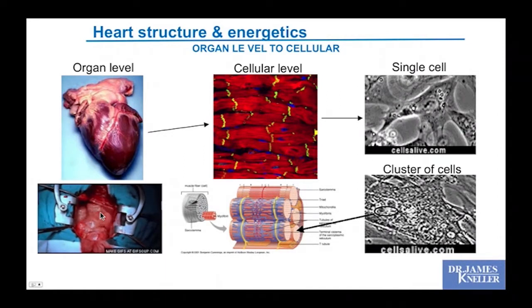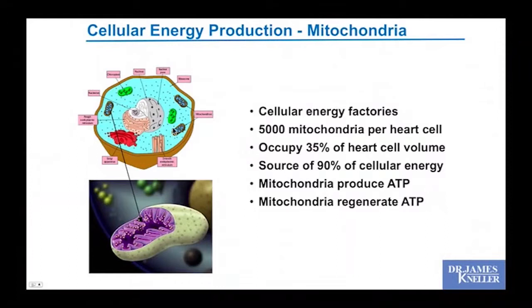We think the heart does this about 100,000 times a day on average, and it has to keep that up for your entire life. Anything you can do to make that process easier would tend to benefit you. There are around 5,000 mitochondria per heart cell — that's 35% of the heart cell's volume — producing 90% of the energy as ATP, which is recycled as fuel continuously.